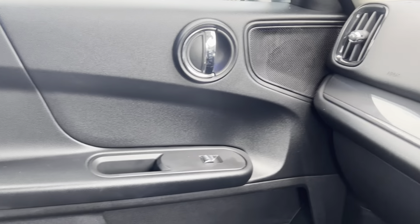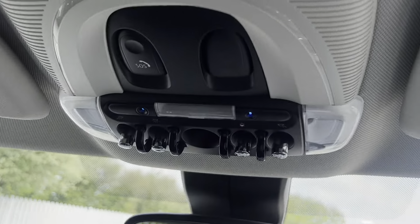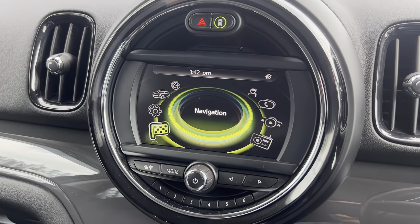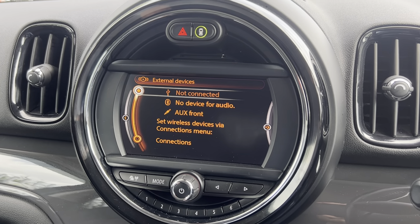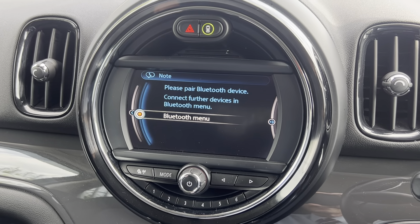You've also got the interior ambient lighting, which you can control by using the switches up here. You've got the central Mini infotainment system with options on here such as DAB, FM and AM radio. There's also Bluetooth connection for your phone, music and calls, which you can also access on the screen as well.